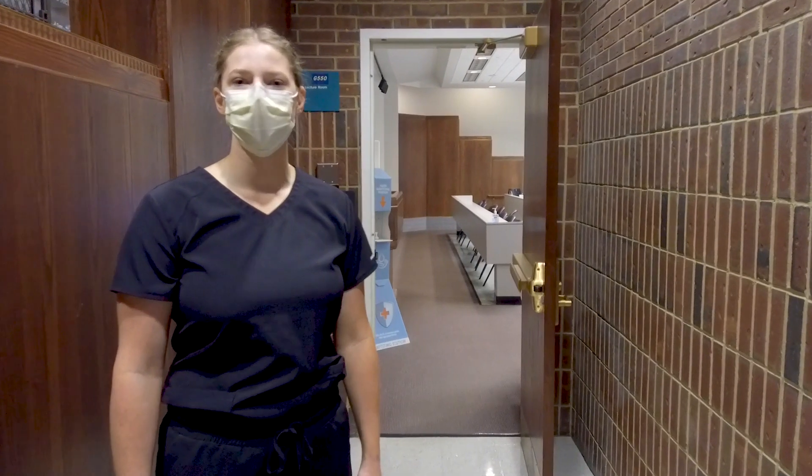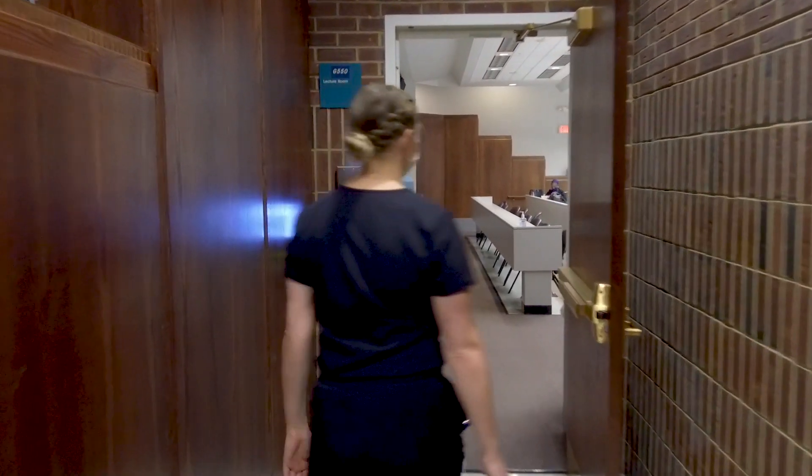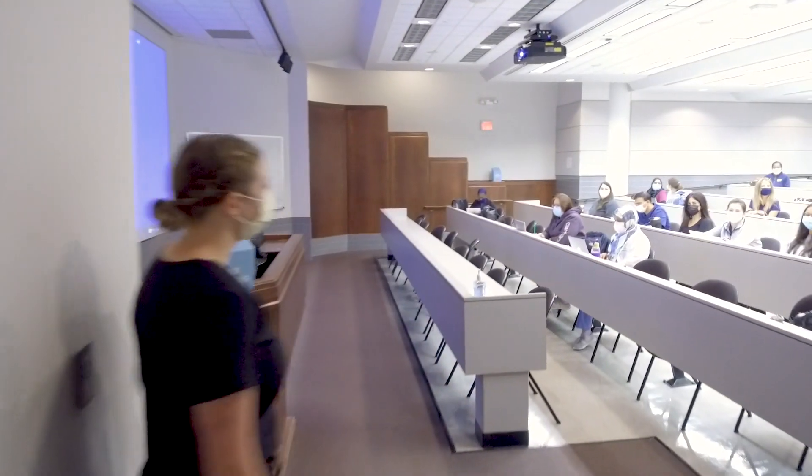Next I'm going to take you into one of the classrooms where all of our lectures are hosted. Good morning everyone.